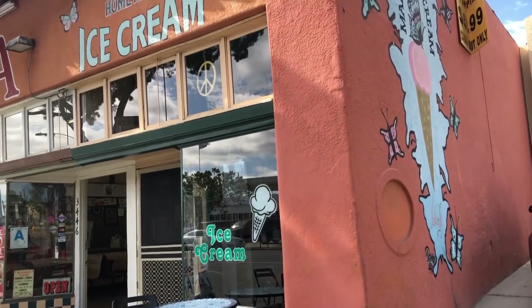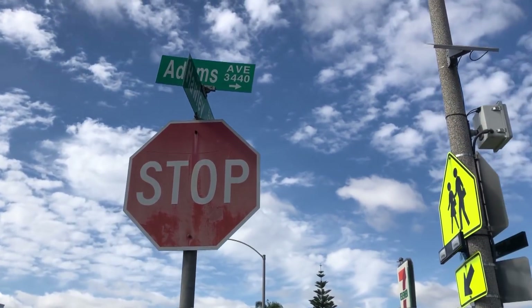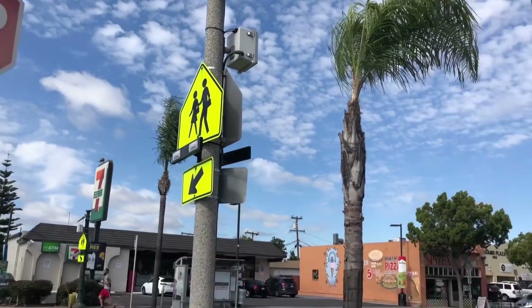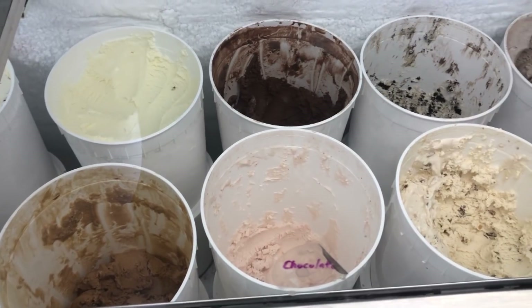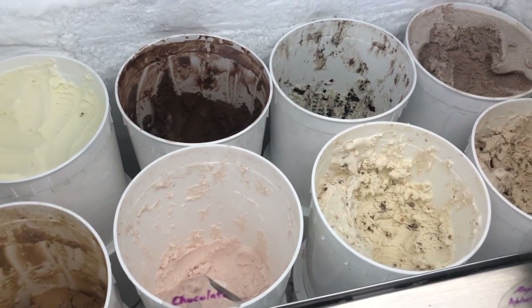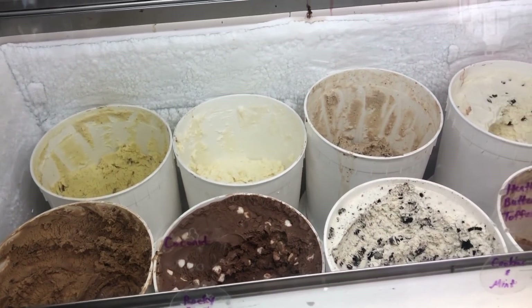Have you ever tried Mariposa Ice Cream? If not, Lileny fills us in. Hello Hoover Cardinals, welcome back to today's Hungry Bird. On today's episode, we'll be visiting Mariposa Ice Cream, located on Adams Avenue and Hawley Boulevard. The ice cream shop started off 30 years ago in Mariposa, California, seven hours away up in central California. As the owner moved to San Diego, they started a shop in the summer 2000s. It started off making homemade ice cream such as cookies and cream, chocolate, Rocky Road, and other flavors.